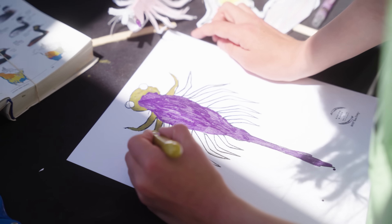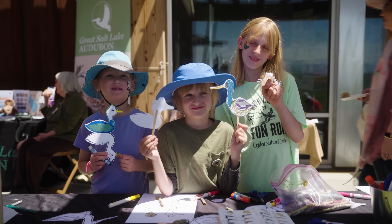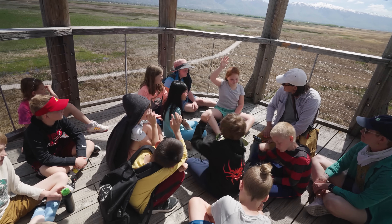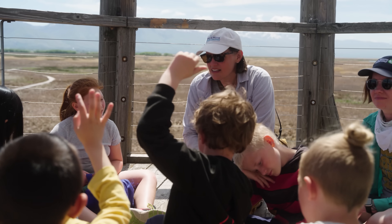I've worked with the Great Salt Lake for a while now, and I've really seen a shift in the way people think about the lake. That gives me hope that we can change our minds and decide that a place is beautiful and worth protecting. People want to come together and protect a place like this so we can protect the ecosystem and so others can enjoy it.